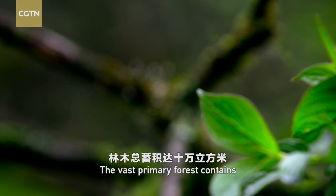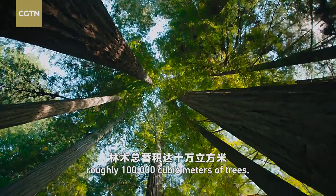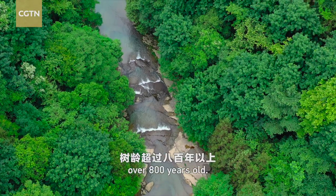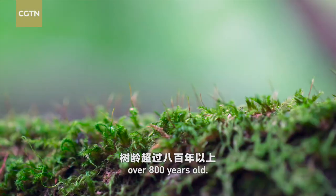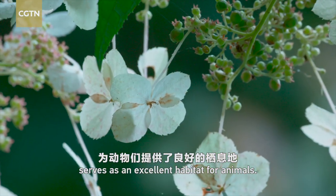The vast primary forest contains roughly 100,000 cubic meters of trees. There are more than 400,000 trees over 800 years old. The intact forest ecosystem serves as an excellent habitat for animals.